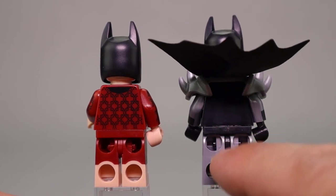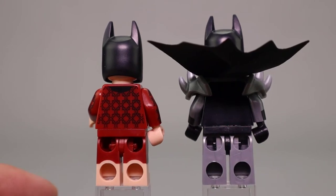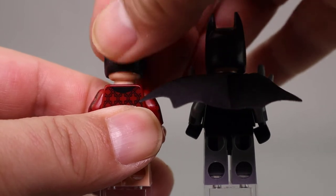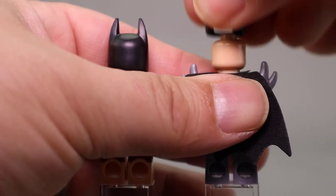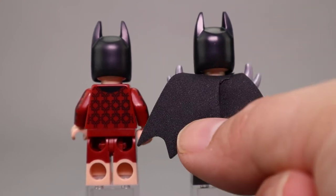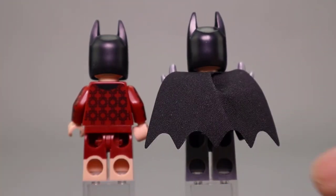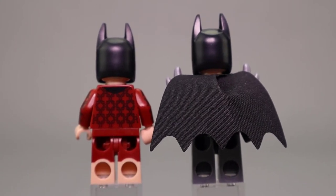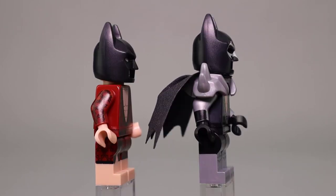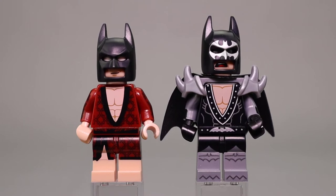Both figures have side printing — you see the robe pattern on the sleeve and leg sides. There's a wrist print on Glam Metal Batman. Lobster Lovin' Batman continues the nice print in the back, but there's no printing on the back of Glam Metal Batman. He's got solid silver legs with black printing, while Lobster Lovin' Batman has dual molded legs. No alternate expression on either one, and one of the older style stiffer capes, but it looks pretty good.